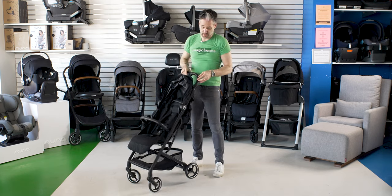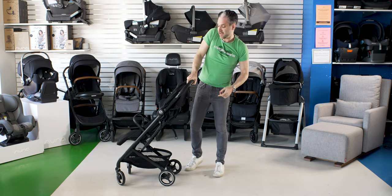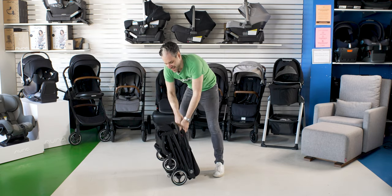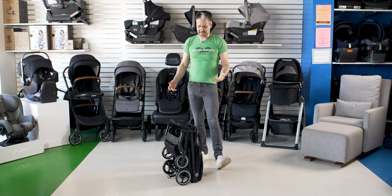In terms of folding, it actually folds really, really nicely — it's all done by hand. There's a button on the back, you squeeze, and it just folds down really elegantly, and it stands on its own.